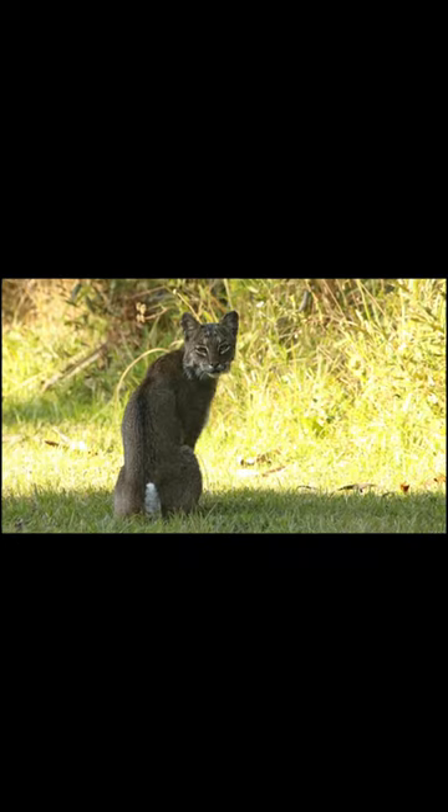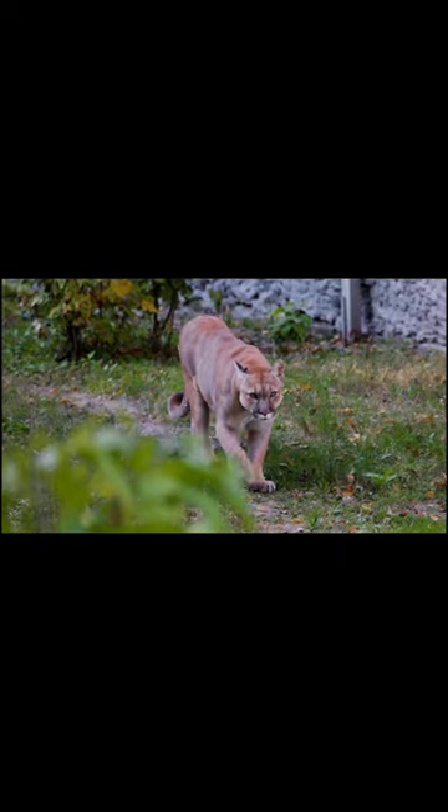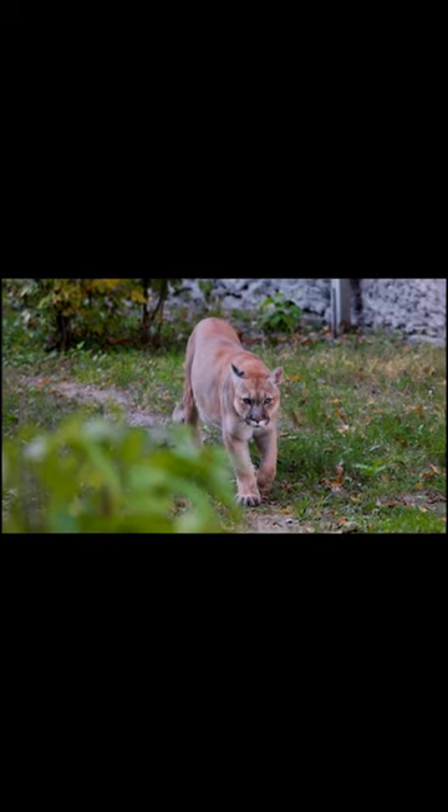The bobcat's tail is very short, around five inches long or shorter — this is why they're called bobcats. A mountain lion's tail can be as long as two to three feet.